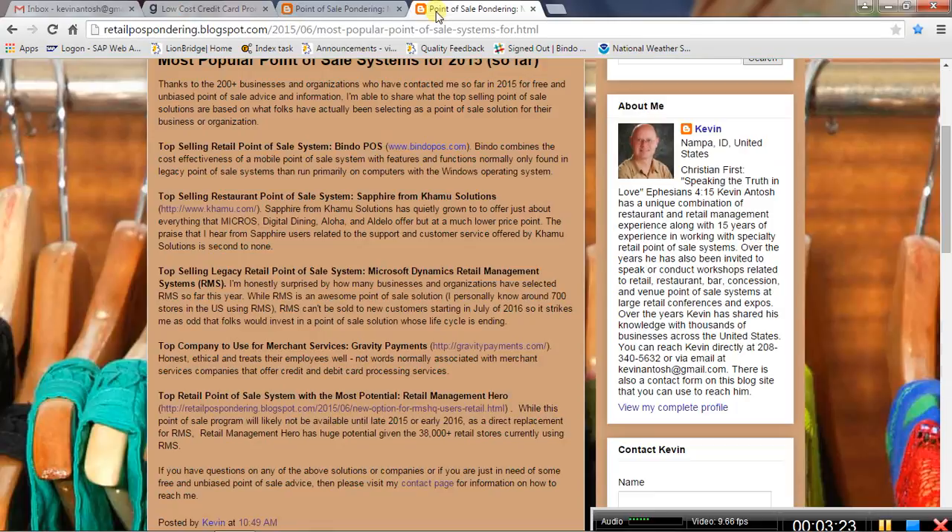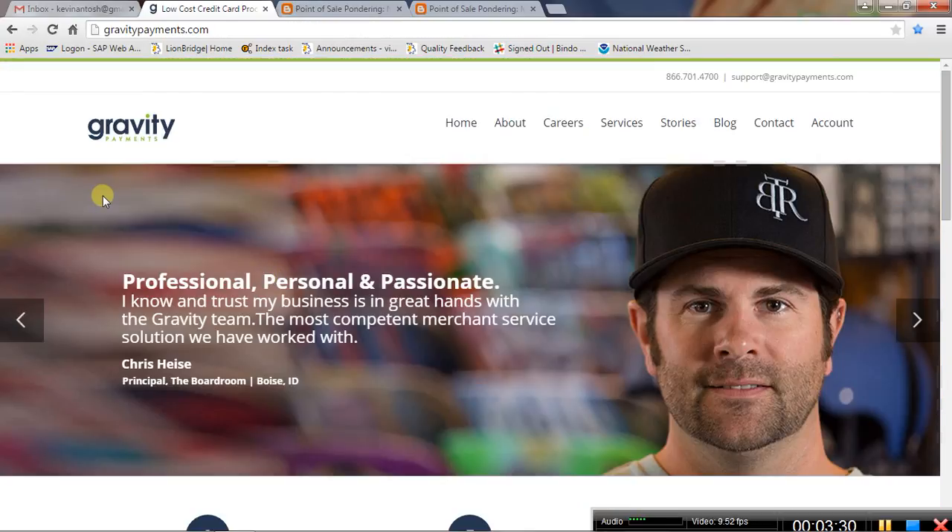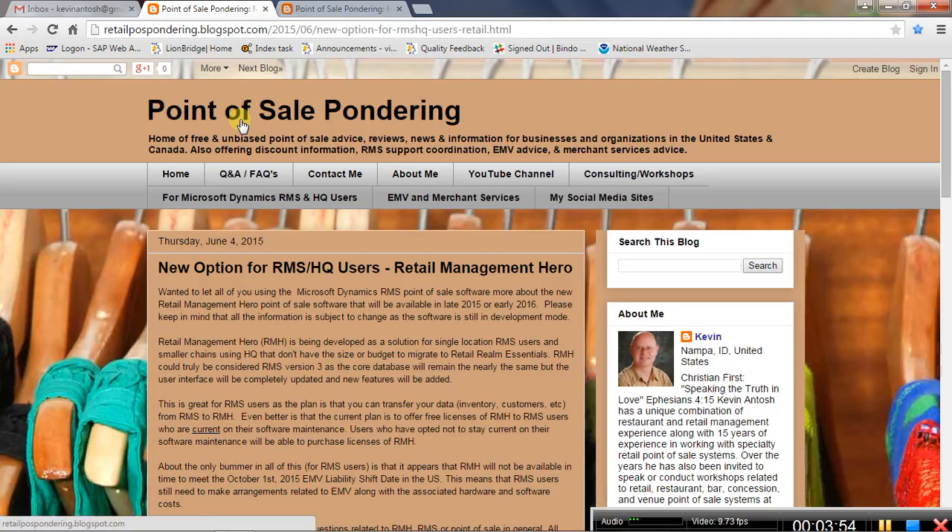The next category is top company for merchant services, and the winner by far is Gravity Payments. They treat their employees well, they're ethical, honest, and straightforward — words you don't normally associate with merchant services companies that provide credit and debit card processing. Kudos to them in the merchant services category.